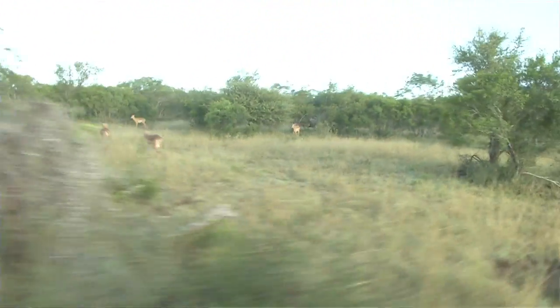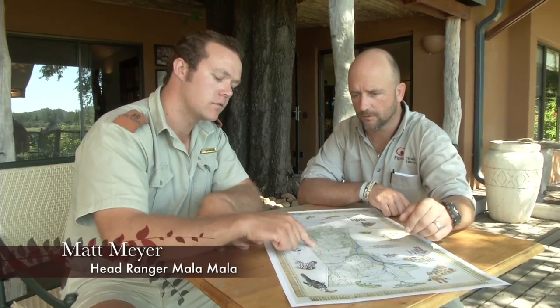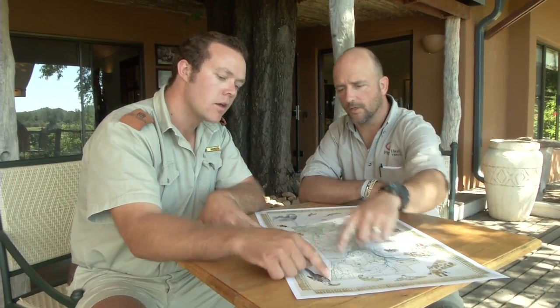As long as we keep our Mala population stable, our leopard population will stay up. One of our major draw cards is the Kruger Park — we've got a common boundary with it.